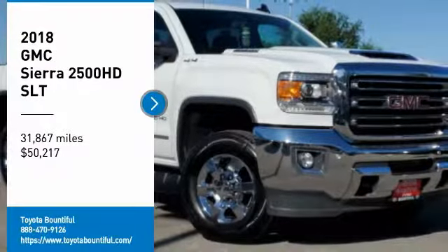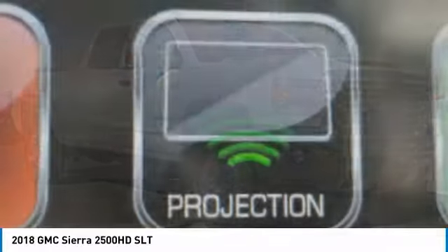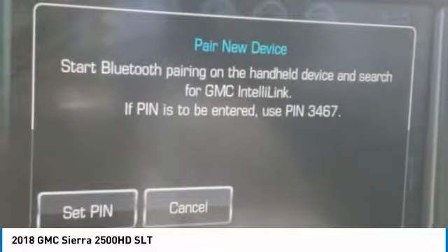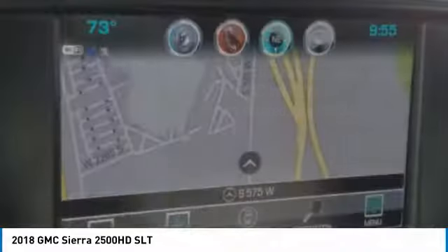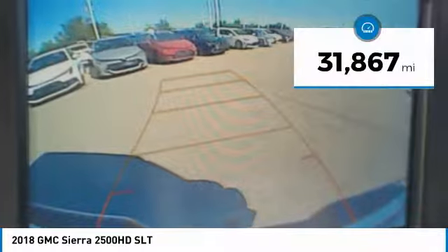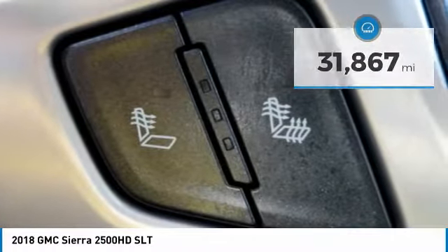Take a ride in the 2018 Sierra 2500 HD. The GMC Sierra 2500 HD has all your workhorse basics covered. No worries here. And is priced below $55,000. This vehicle has less than 35,000 miles. Here are some of this vehicle's great options.